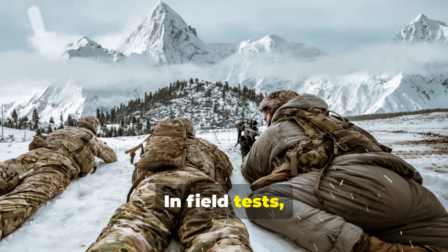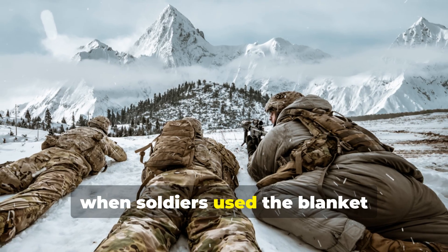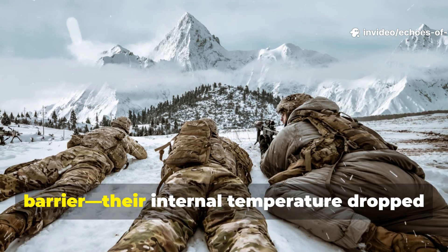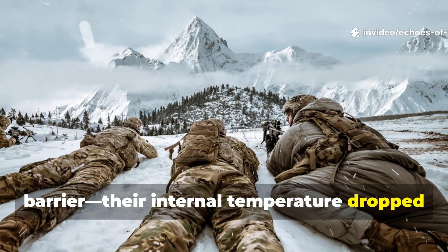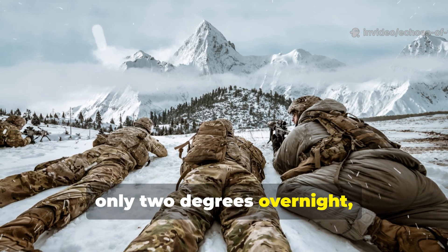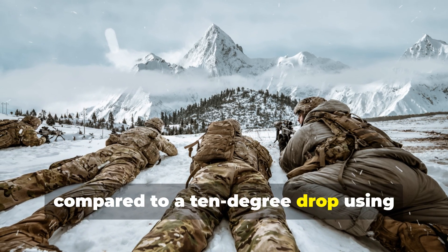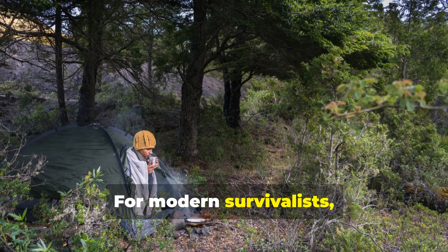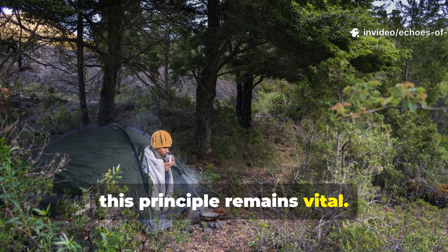In field tests, when soldiers used the blanket correctly — body to blanket to ground barrier — their internal temperature dropped only two degrees overnight, compared to a ten-degree drop using standard-issue wool. For modern survivalists, this principle remains vital.